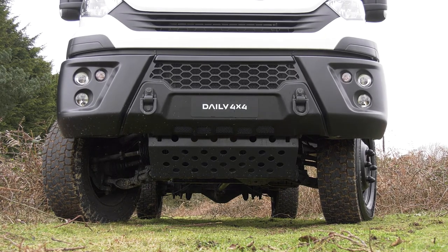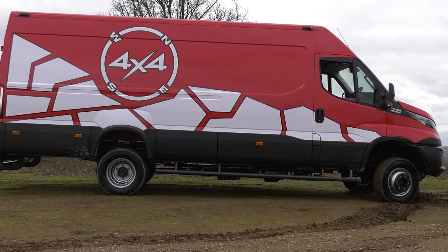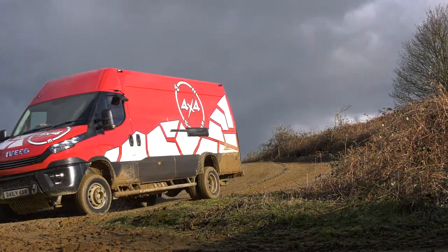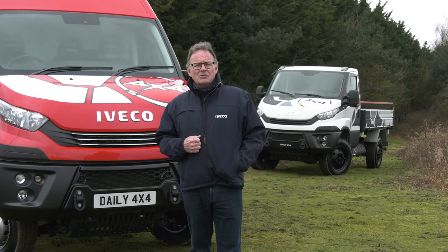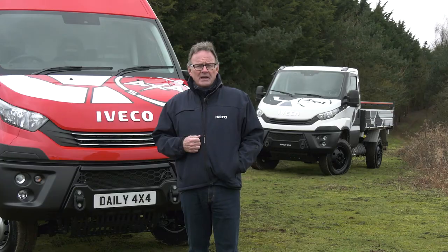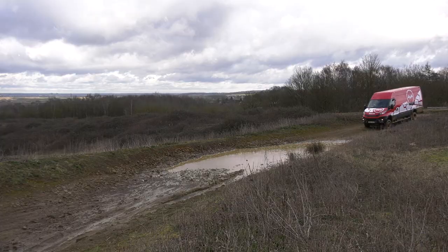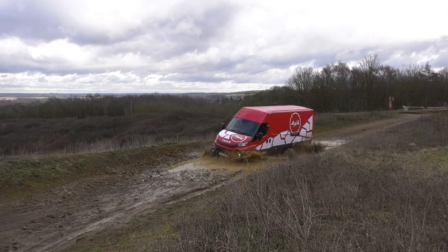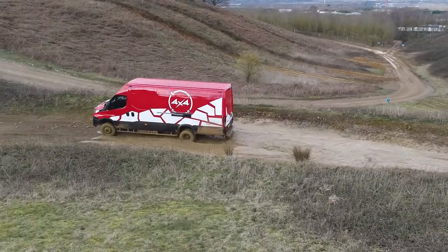Daily has the highest levels of ground clearance too: a 28-degree approach and 11-degree departure angle on a van, and a 35-degree approach and up to 33-degree departure angle on a chassis or crew cab. Remembering that off-road often means in water, Daily's engine fan can even be switched off to minimise the risk of water being sucked into the engine — the detail really does make the difference.